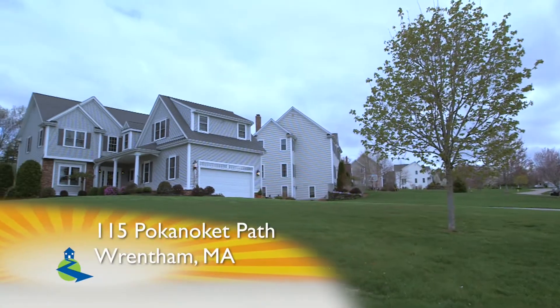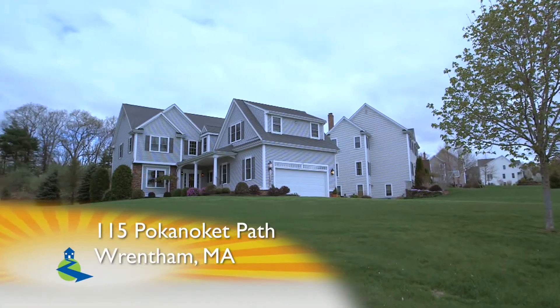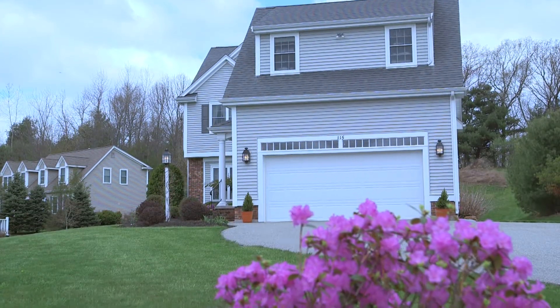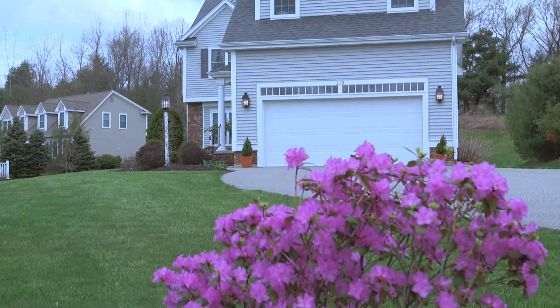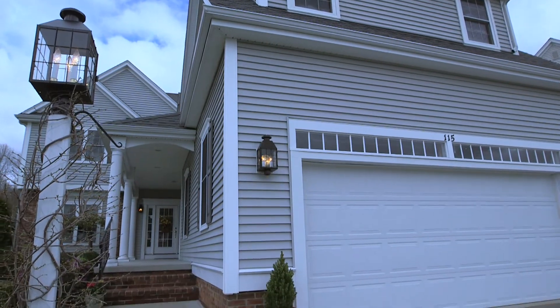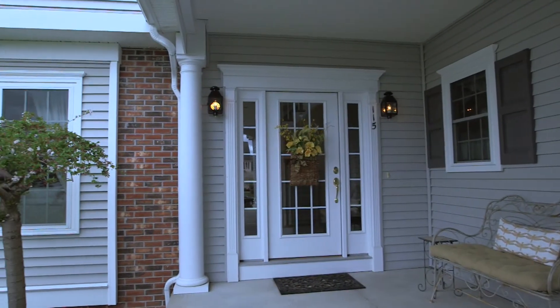Your home search stops here at 115 Poconocket Path in Rentham, Massachusetts. Nestled on a beautifully landscaped lot with flowering shrubs, perennials, and sweeping views of the Wampanaga State's neighborhood. Enjoy your beautiful yard while relaxing on your brick front porch with magnificent Georgian columns.